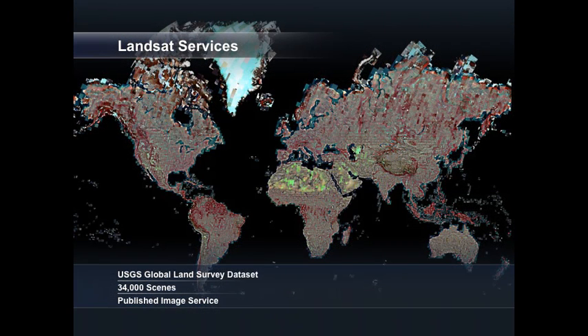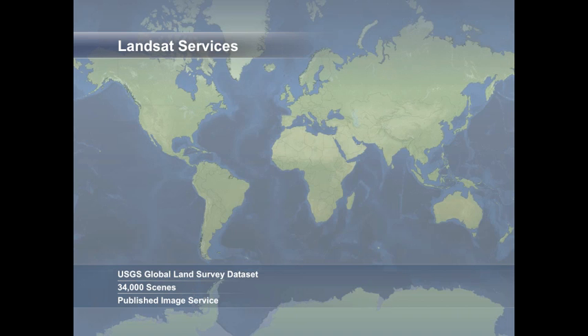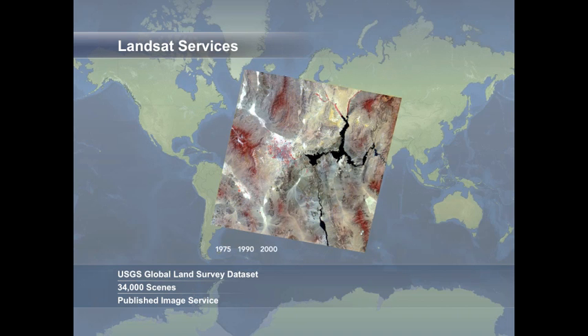The third source of imagery to discuss is the Global Landsat Service available on ArcGIS Online. This service provides access to more than 34,000 scenes from the USGS Global Lands Survey dataset. With access to all the band combinations and raw pixel values, you can easily create a variety of different products to address different analysis needs, because imagery is not only about pixels — it is about information in those pixels. The Landsat Service also provides access to historical data going back 35 years, creating the definitive source for global change detection.